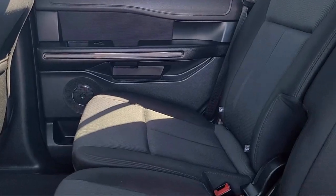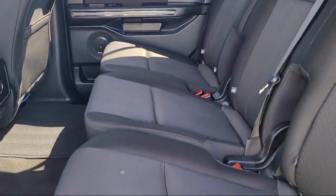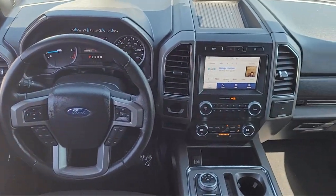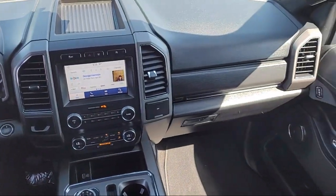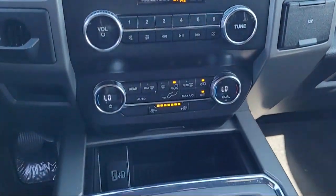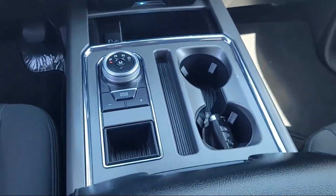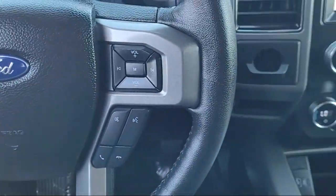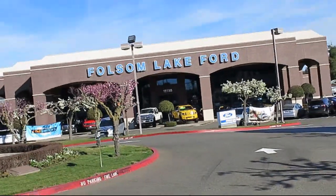Every certified pre-owned Ford vehicle is given a rigorous 172-point inspection by Ford factory trained technicians, and is backed by Ford with a 7-year, 100,000 mile powertrain warranty coverage from the original purchase date, plus 12 months, 12,000 mile limited warranty coverage with roadside assistance.